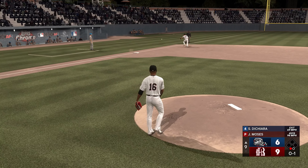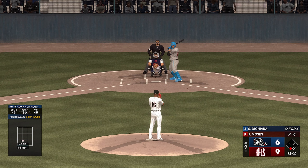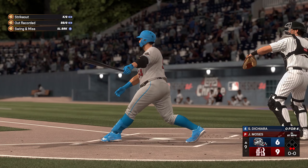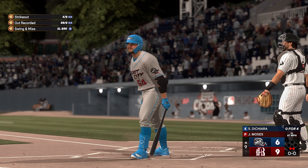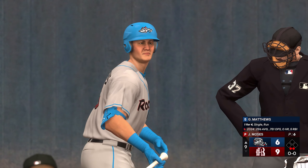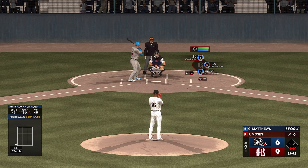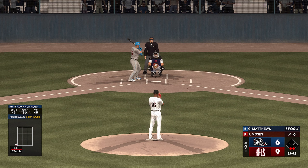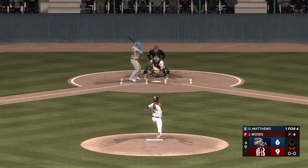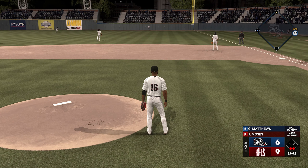Ground ball left side, and that's just foul. Here's the 0-2 — hack and a miss, that's a strikeout. So it's their last chance of the ball game. Now the first baseman, number 23. And there's a fly ball deep to right — that's back there. And that'll do it.